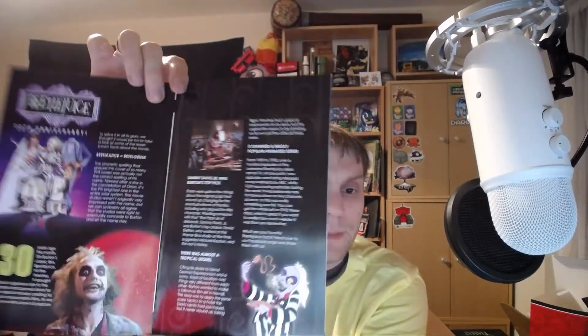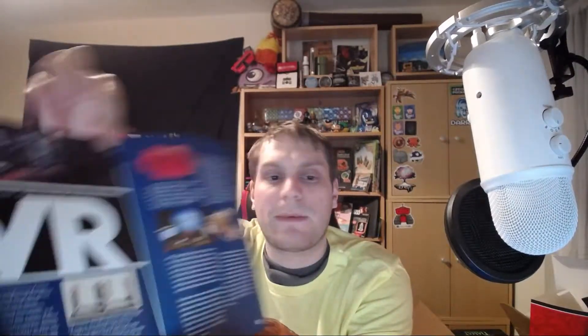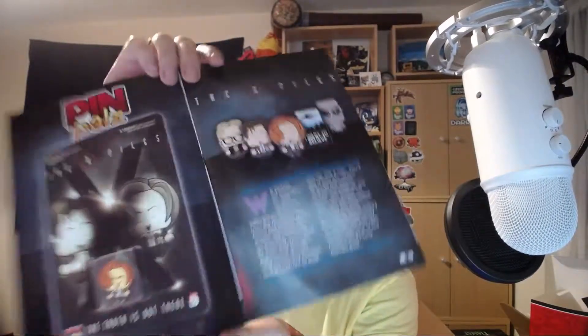Looking at the magazine contents — there's definitely the Ready Player One stuff and the chance to win the HTC Vive. Something about Beetlejuice being 30 years old this month. I'm not going to say it a third time because I think that's the thing — you don't say it three times in a row. There's more about VR, and the Gaming Corner.